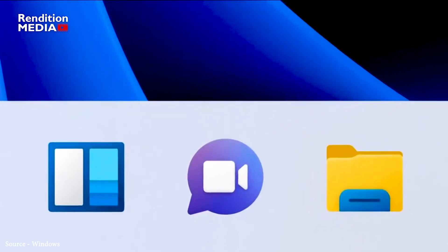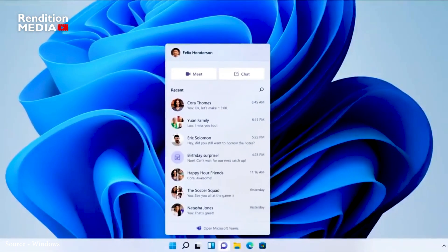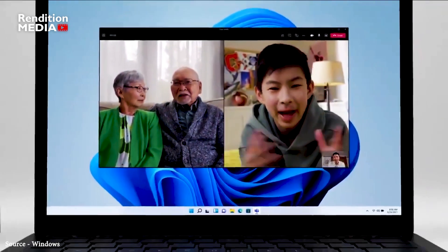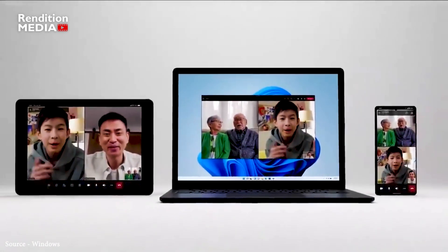Microsoft is also improving its built-in Teams experience, making it easier to preview videos and access conversations more quickly. The Quick Assist app has also been redesigned to make it easier to help friends and family with technical assistance.